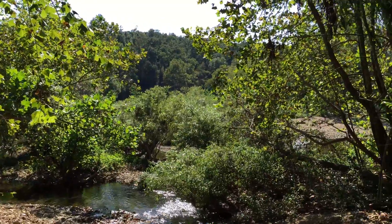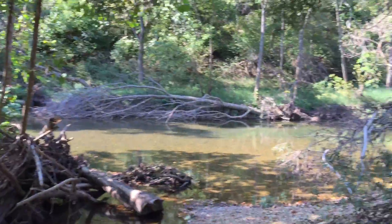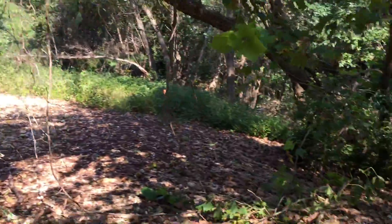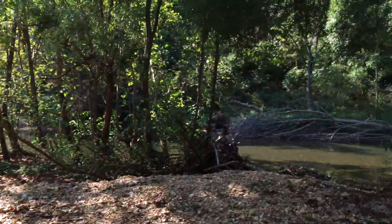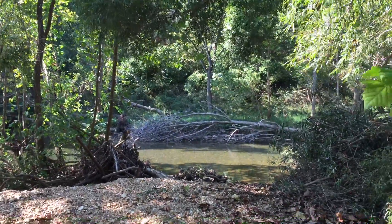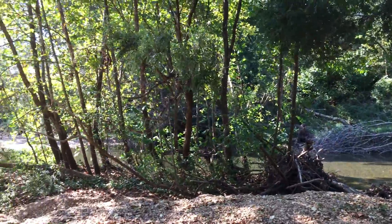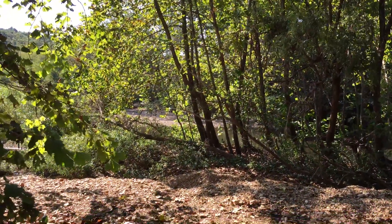I've probably rambled on for about 15 minutes already, so I'll go ahead and stop the video. That's Tract 2 at James River Estates — super nice property, super rare property. Frontage on the clear James River, close to Springfield, out of Marshfield, but so private. Beautiful property.